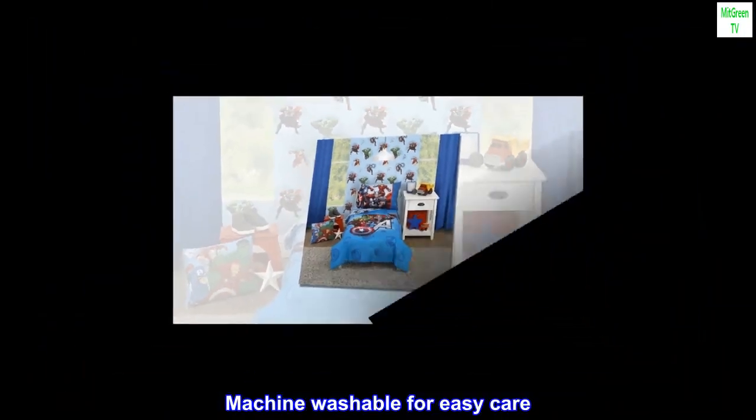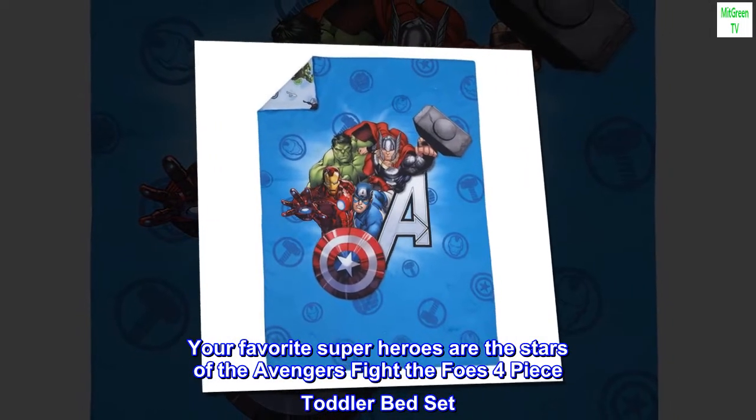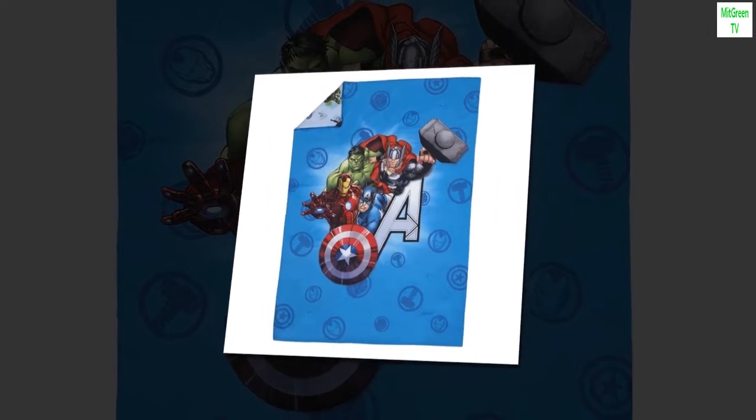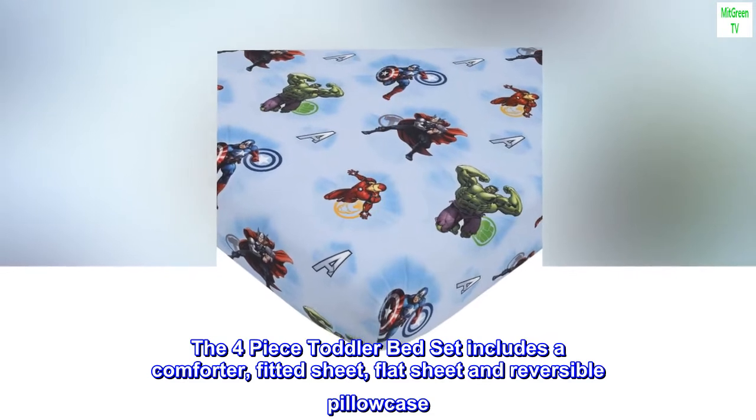Machine washable for easy care. Your favorite superheroes are the stars of the Avengers Fight the Foes four-piece toddler bed set. The four-piece toddler bed set includes a comforter, fitted sheet, flat sheet, and reversible pillowcase.